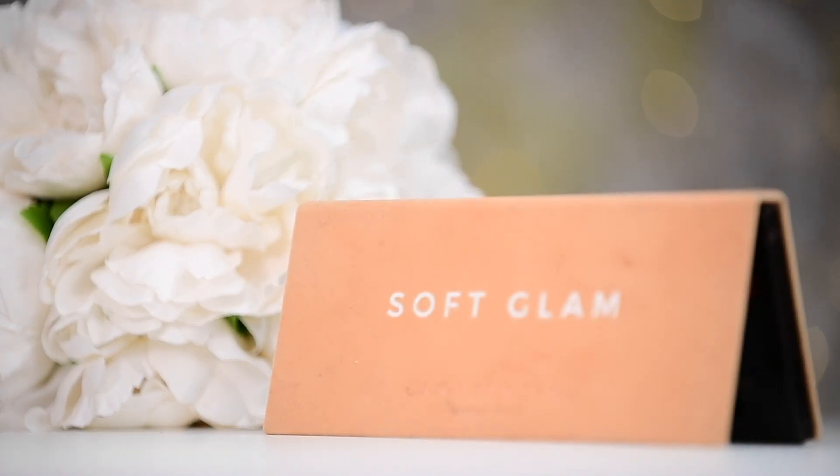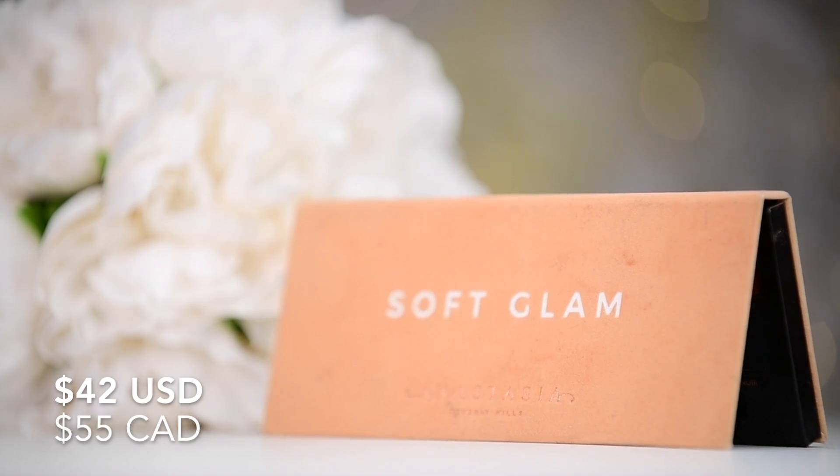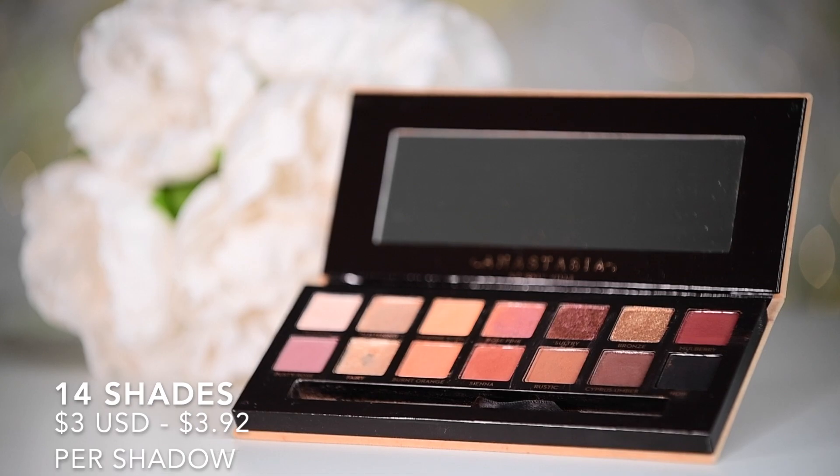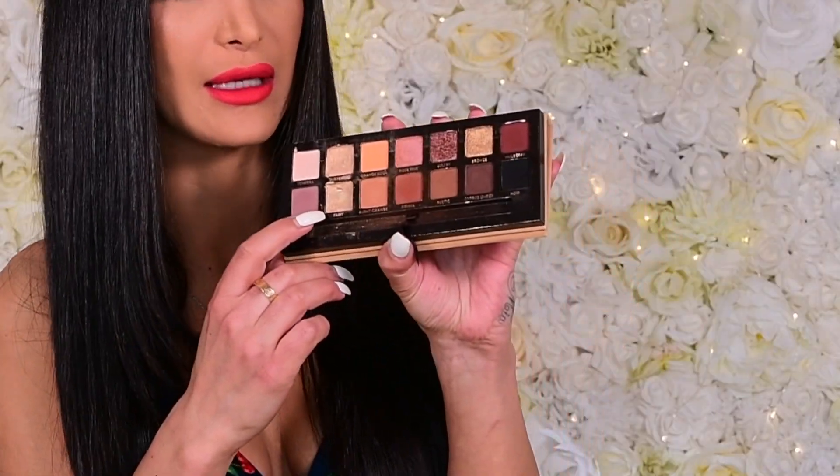My last of the five favorites is the Anastasia Beverly Hills Soft Glam Palette, which retails for $42 US and $55 Canadian. There are 14 shades and each shade is 0.7 grams per shadow, which averages $3 per shade US and $3.92 per shade Canadian. The packaging is decent — I don't love the soft velvet touch packaging because it gets pretty dirty. I'm not a huge fan of Anastasia mattes; I find they're really hard to blend out for me. But the shimmers in here are absolutely beautiful. It is a little weird that it's only 0.74 grams per shadow — that's a really little amount.